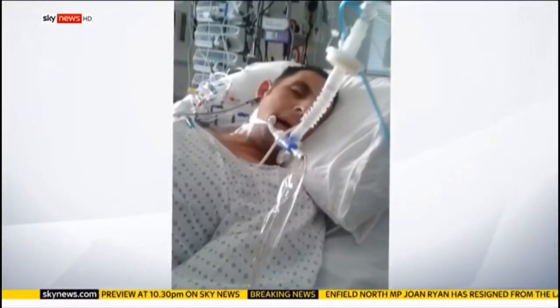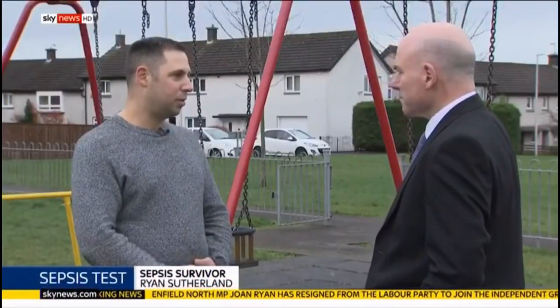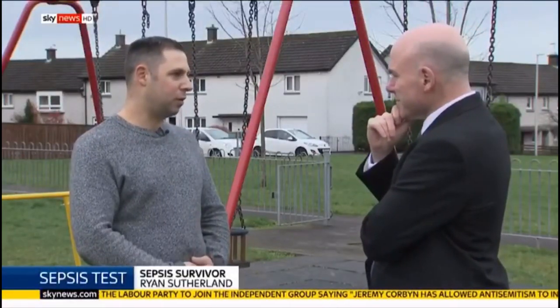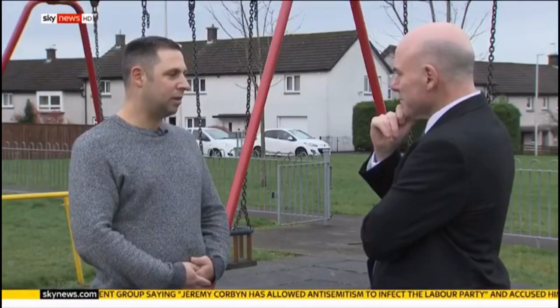So I went to the doctor about it. He said it was viral, it would get better. Nothing was prescribed. As the week went on, it was a bit worse. The sore throat became worse, feeling quite drained, quite confused.